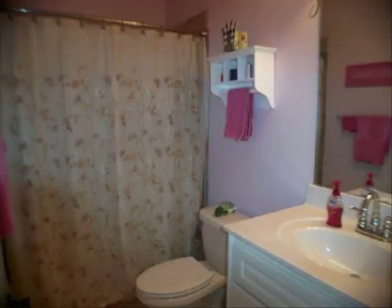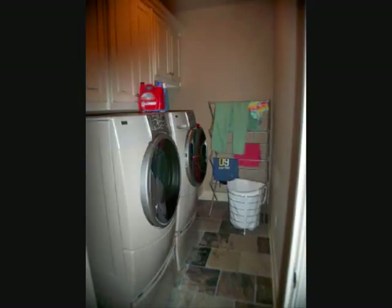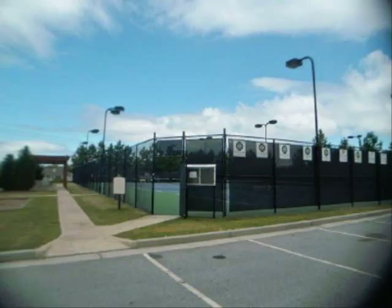This is a view from upstairs down into the foyer. The laundry room on the second floor has nice cabinets and slate floor. Another view from upstairs into the foyer — gorgeous hardwood floors and stairway. The amenities are wonderful at this subdivision also.